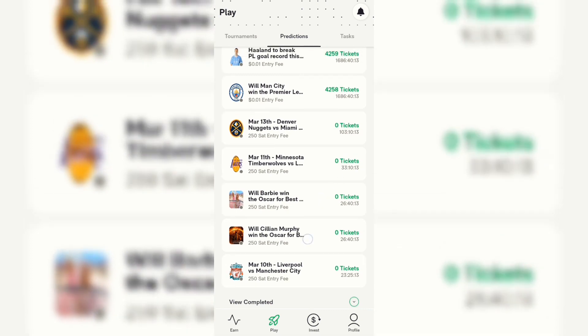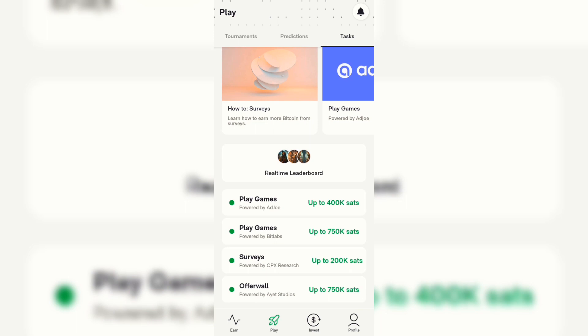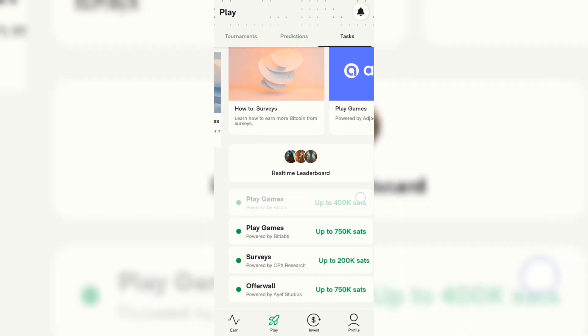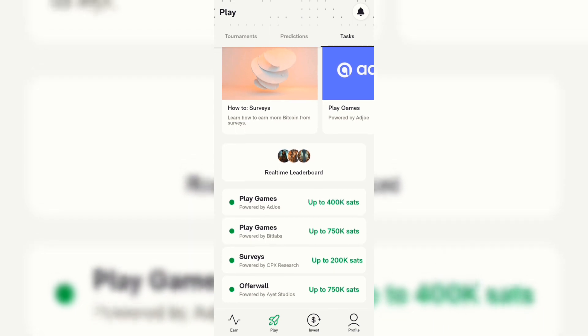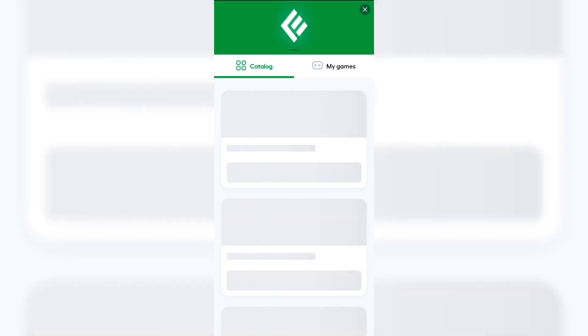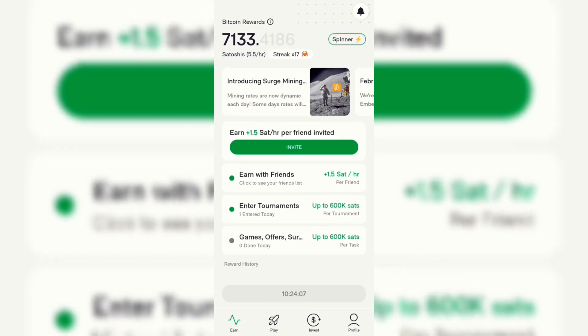I'm not going to dive into the paid predictions myself. Another important way to earn on this app is by doing tasks — you click on the task section. On the games page there are lots of games you can play, with prizes of up to 400K satoshi, 750K satoshi, and more. You can also do surveys and play games through the offer wall. For 'Play Games,' it may require you to download an external app, but the two apps will be linked and once you play successfully your balance on the Ember Fund page will increase.